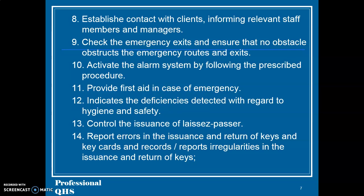12. Indicate the deficiencies detected with regard to hygiene and safety. 13. Control the issuance of laissez-passer. 14. Report errors in the issuance and return of keys and key cards and records.